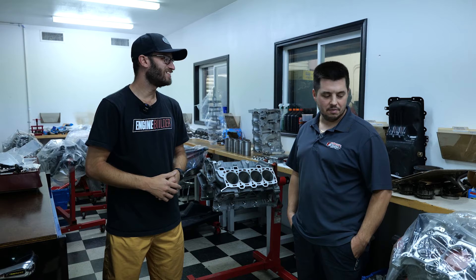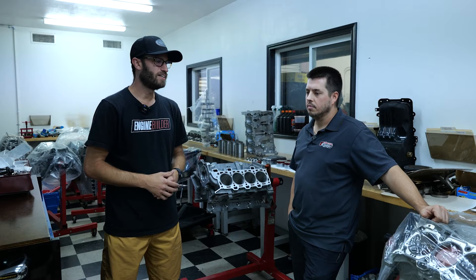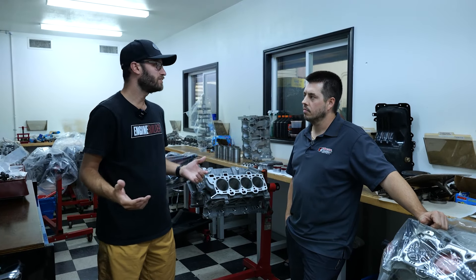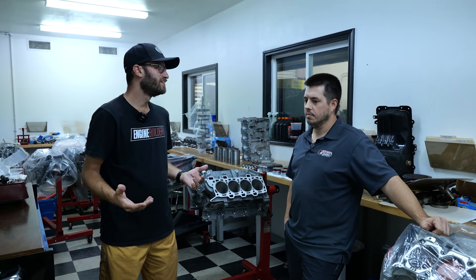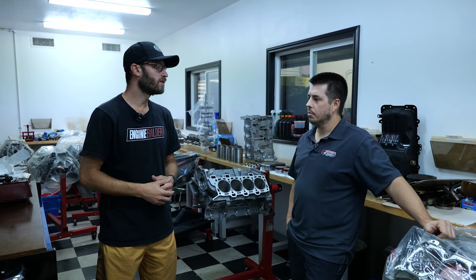It's been a while since we did our first interview with you. We did an Engine of the Week a while back, and glad to be here in person and see the shop. It's always cool to put a face to the name and see exactly what you guys got going on. We're happy to have you all here, for sure.